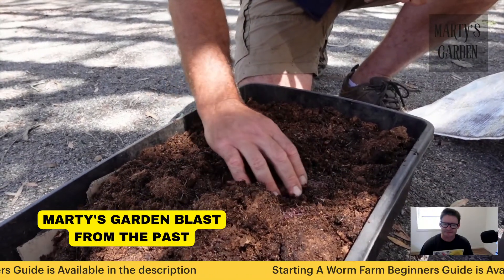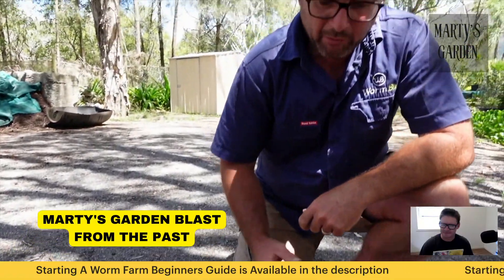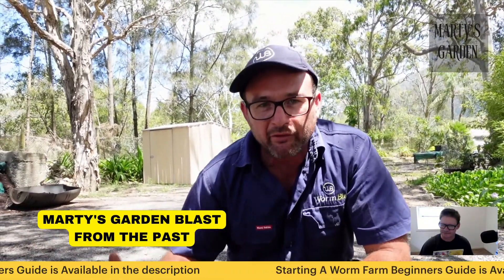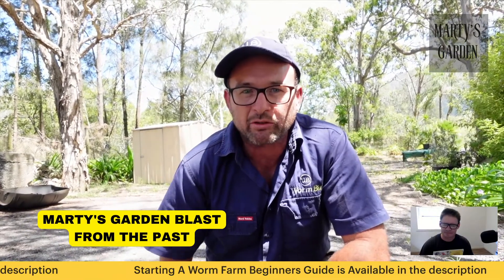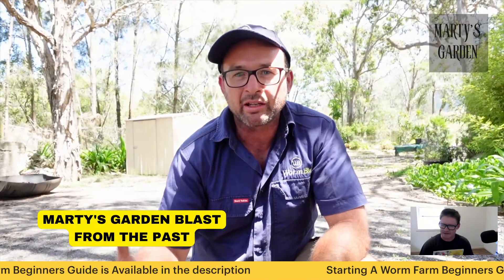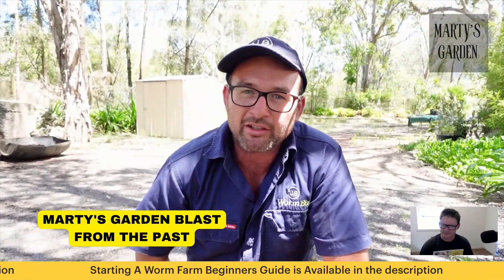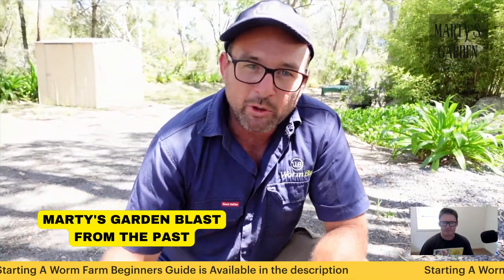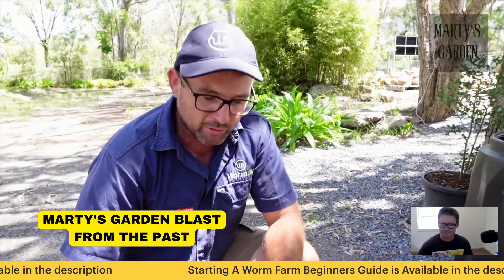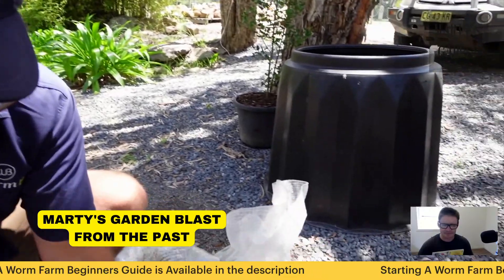It's obviously a bit hard to see them when they're still in all that material. We thought, because we're introducing them to the windrow system, that having a lot of juveniles in there growing up in the material will be the best thing for your system, Marty — because the juveniles will find their happy place and they're the most voracious eaters out of all of them. Whereas the big ones will probably end up going and laying some eggs through the rest of your material. The little ones are full-time eating at the moment.